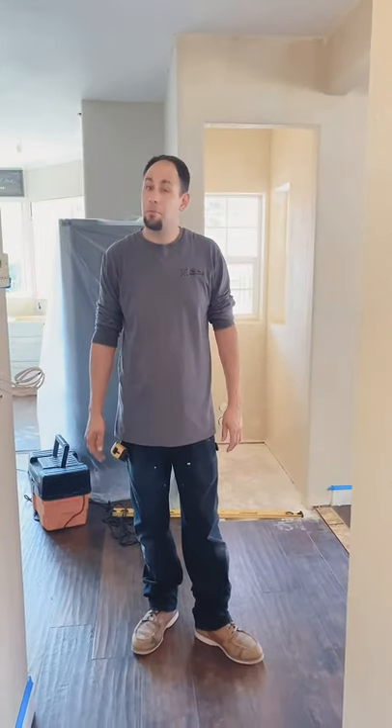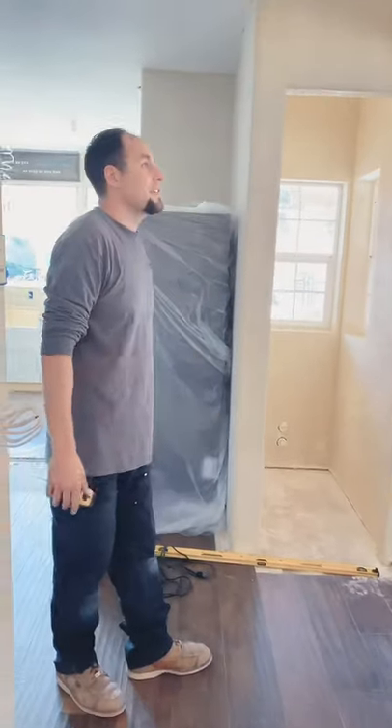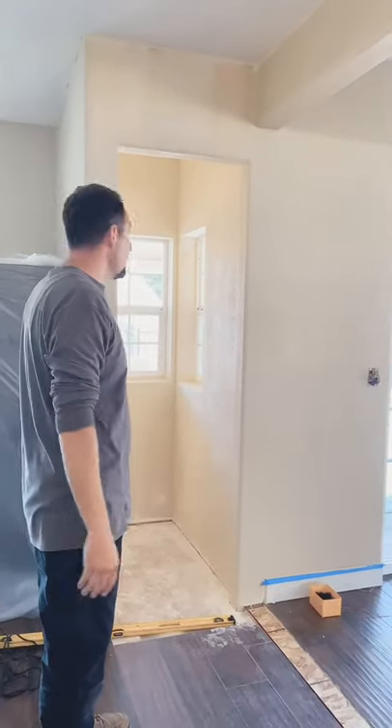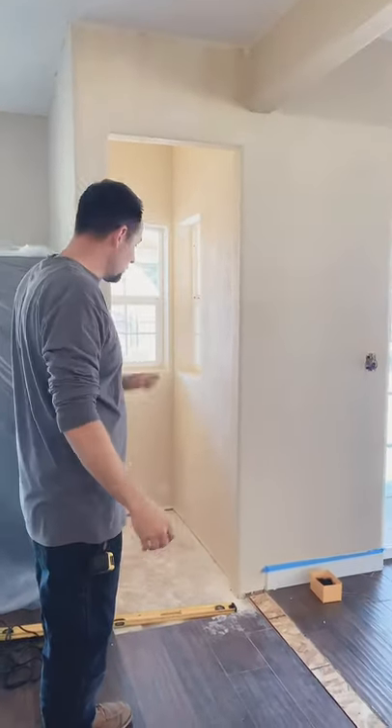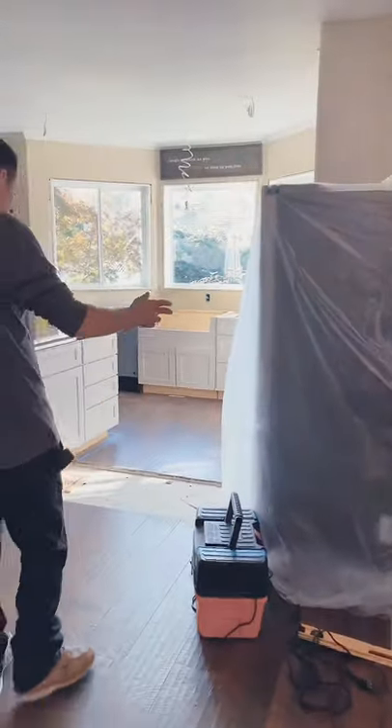Hey everyone, Mike here with the new Vista Renovation. Just want to take you in the latest kitchen remodel that we're doing. What we ended up doing was taking a load-bearing wall out right here so we could have an easier pass-through, put in a 4x12 header, added a broom closet, we're going to have a sliding barn door, and reconfigured where the refrigerator was going to go.